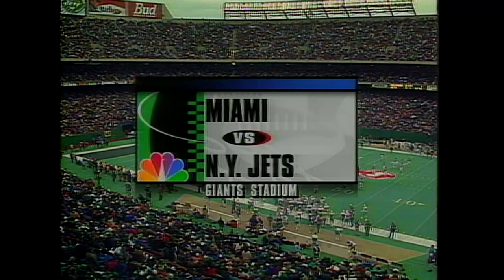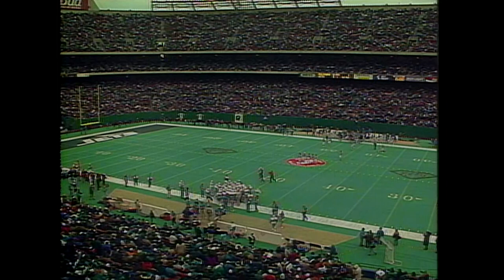29 degrees, snow and sleet expected later in the day here at the New Jersey Meadowlands for the second meeting of the season between the Jets and the Dolphins.